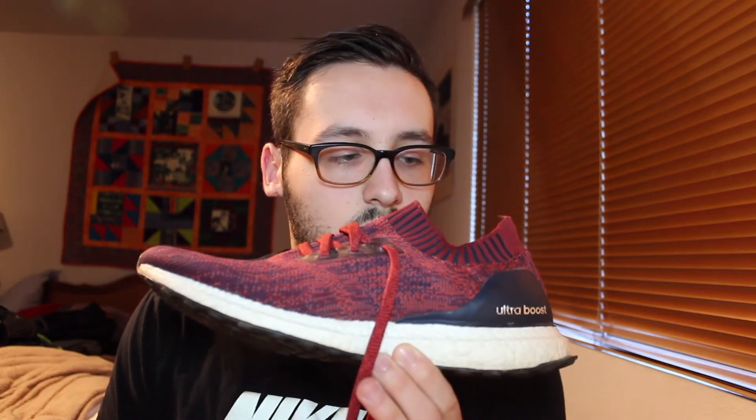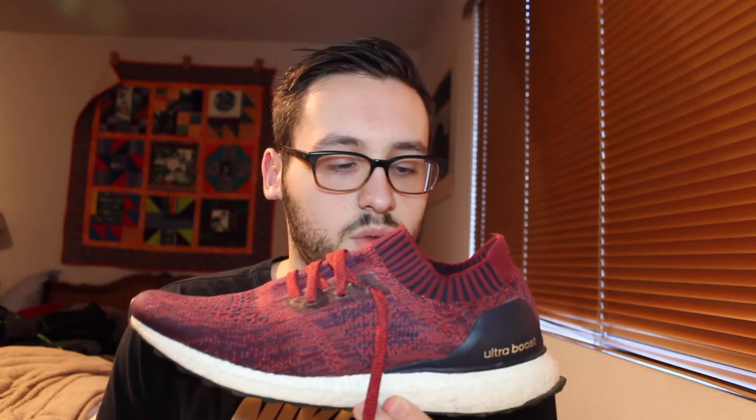Next up we have another cageless Ultra Boost — this is the dark burgundy colorway. I've had these from the start of my collecting days; this is really what kind of kicked it off, along with the first NMD I showed. These are sick, super cool colorway. I am the only person I've seen who owns this colorway in the cageless — I've seen a few caged Ultra Boosts in this colorway, but no cageless, which is why I love this pair so much. It's one of a kind almost.